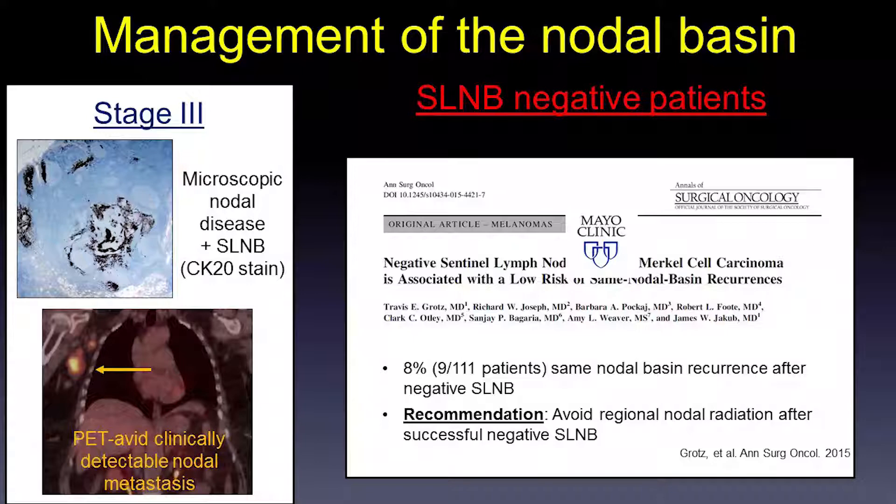What do you do with a negative sentinel lymph node biopsy? Can you trust that result? In 2015 at Mayo, Travis Gross and colleagues looked at sentinel lymph node-negative Merkel cell carcinoma and same-nodal-basin recurrences. They had 111 patients, and only 9 patients — 8% — recurred in the same nodal basin after a negative sentinel lymph node biopsy. The recommendation is to avoid additional treatment to that nodal basin and simply monitor patients for recurrence and treat if needed.